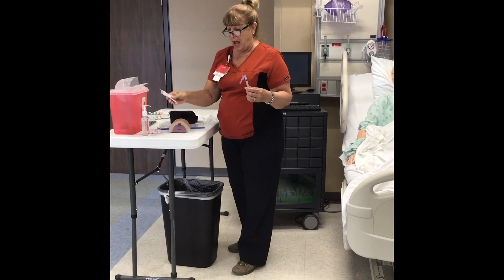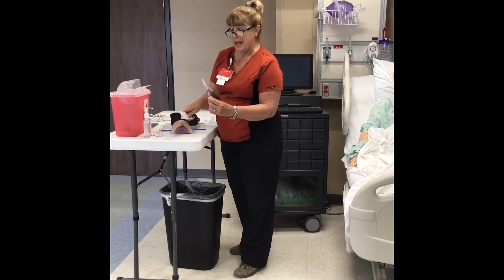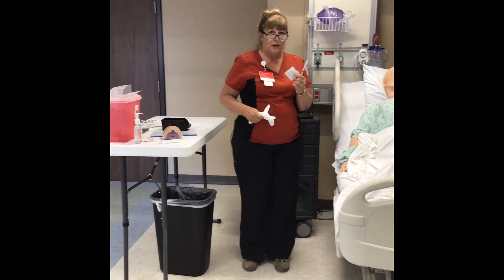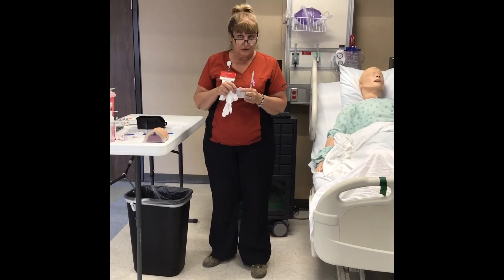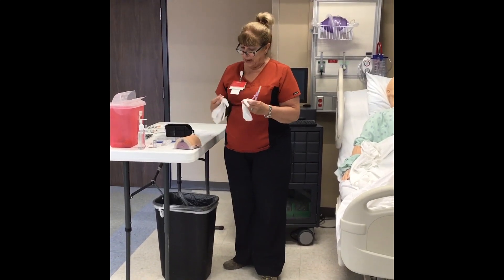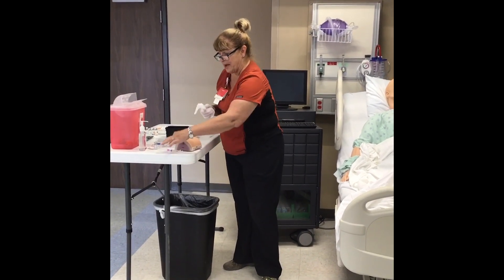Since it's only 0.4 mls I can give it in the deltoid. At the bedside I'll wipe the site with an alcohol swab. I'll also need a band-aid, as IM injections often cause some bleeding since you're going deeper into the muscle. Put gloves on before sticking the patient, and never lay down an uncapped needle — that contaminates it.